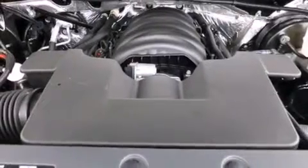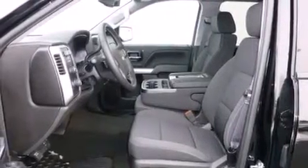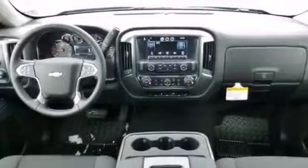The following features are also included: a low tire pressure indicator, air conditioning, cruise control, active fuel management, variable valve timing, 17-inch wheels, an anti-lock braking system, a keyless entry system, and a trailer brake controller.